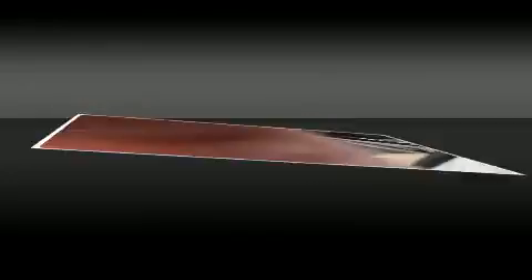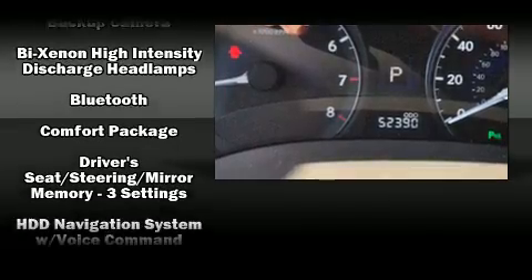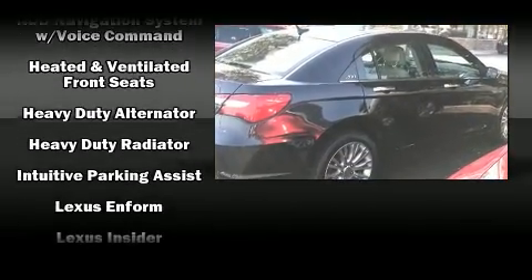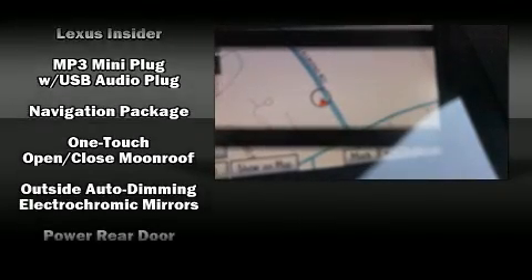Lexus ensures the safety and security of its passengers with equipment such as front and rear side impact airbags, anti-whiplash front head restraint, a panic alarm, an emergency communication system, and four-wheel disc brakes with ABS.